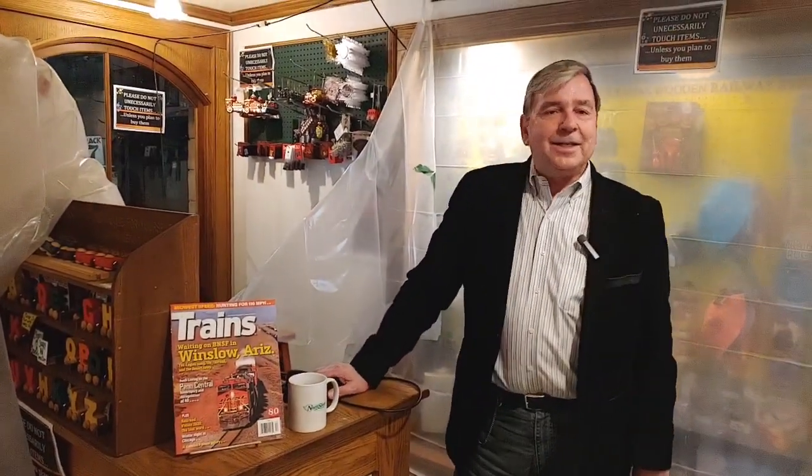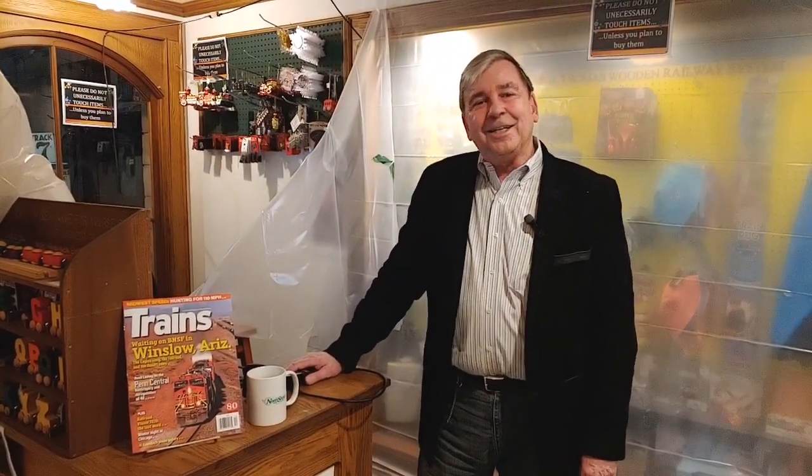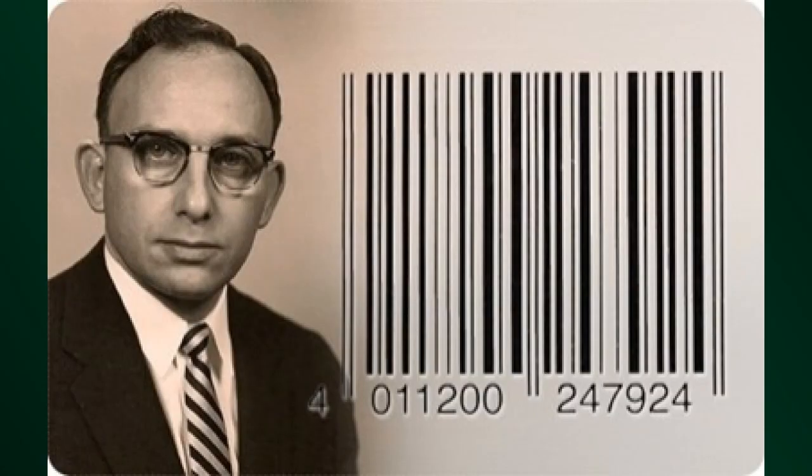It started back in 1939 with Wallace Flint. He came up with a way to use punch cards to check people in, as opposed to a cash register, and the system was an utter failure. In 1948, though, Bob Silver was a college student and he overheard some grocery executives talking about their problem.